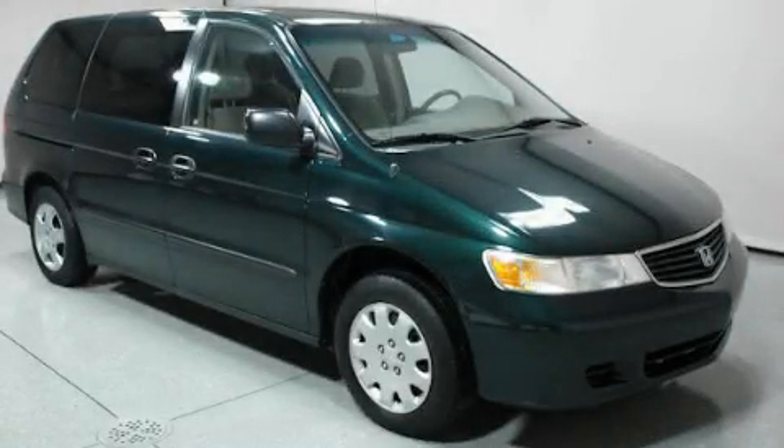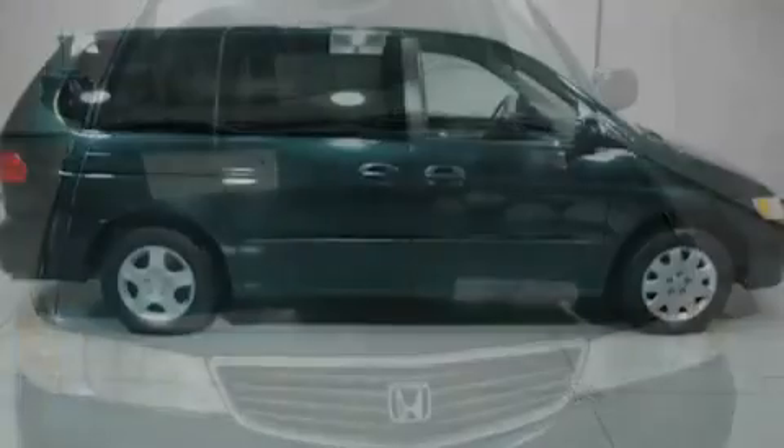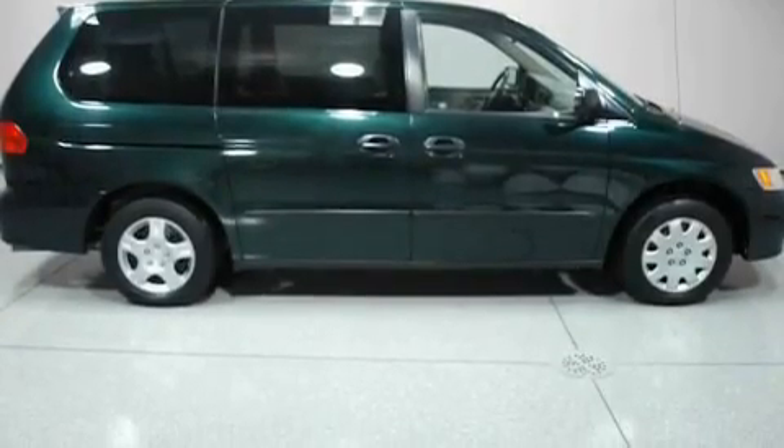This is a 2001 Honda Odyssey, a vehicle that can carry what you need so you can drive comfortably. It has a 3.5-liter six-cylinder engine and an automatic transmission.